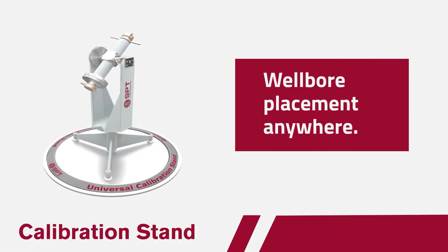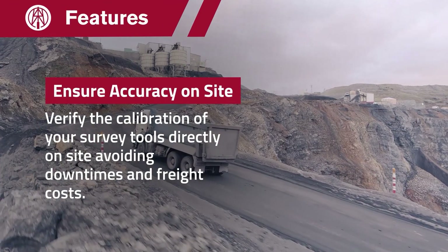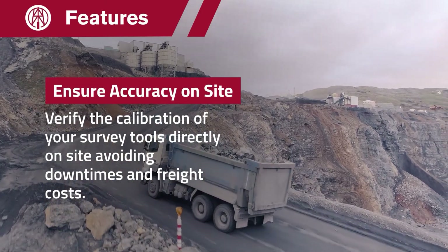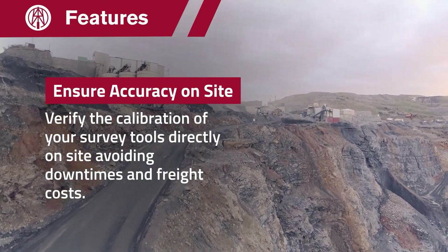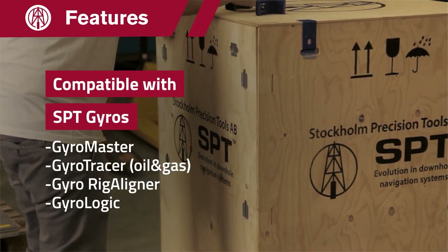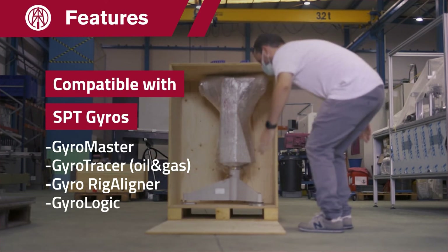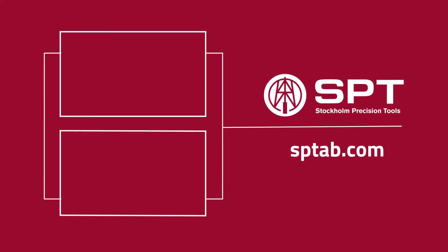With the calibration stand, you can verify the calibration of your survey tools directly on site. Compatible with all SPT survey tools, including magnetic tools, as it was built with non-magnetic materials. Visit us at sptab.com.